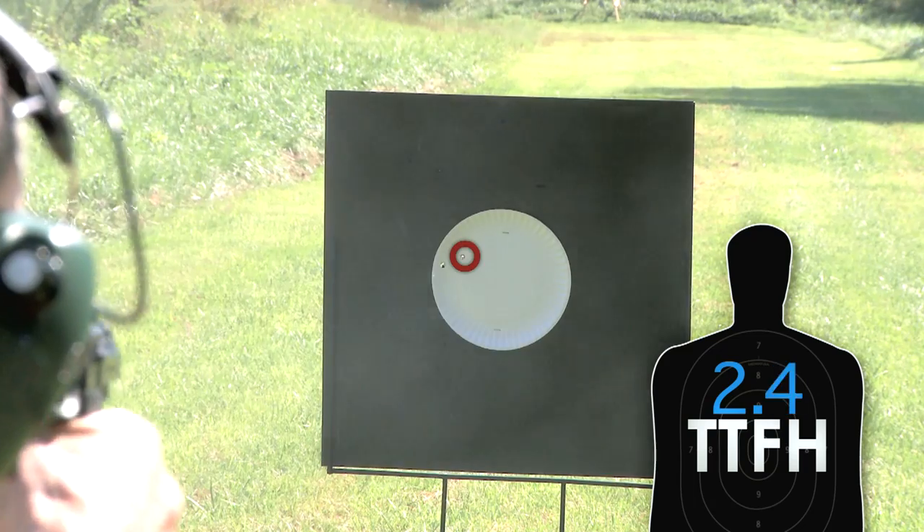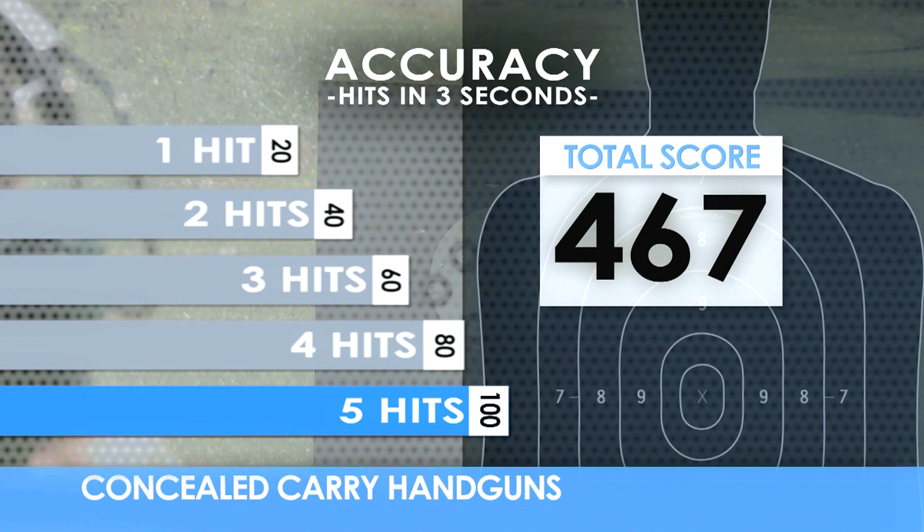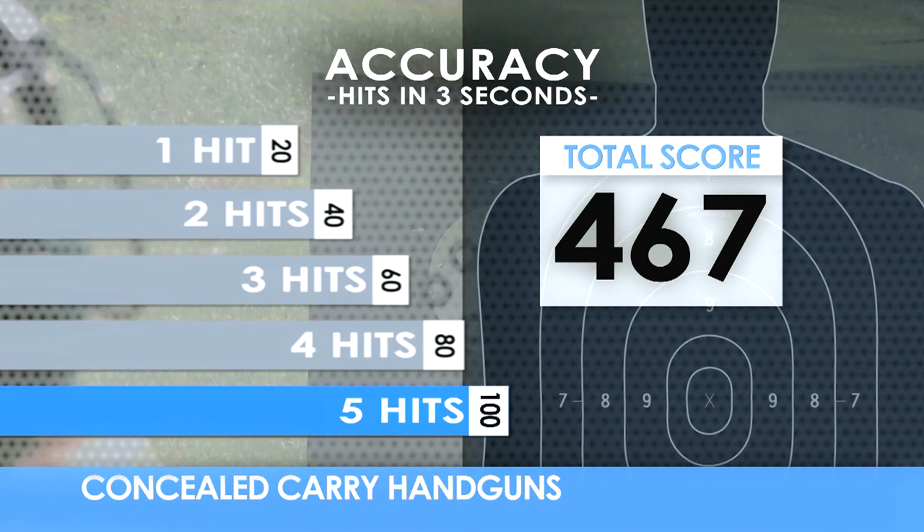How important is accuracy when choosing a concealed carry handgun? Extremely. After the first hit, how many more hits can you put on target in the next three seconds? Again, using only one hand.